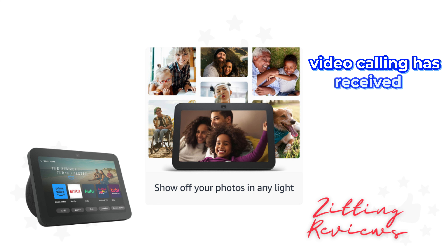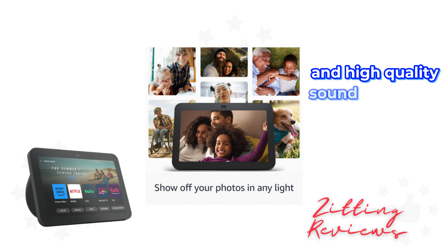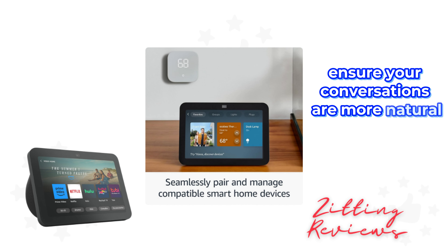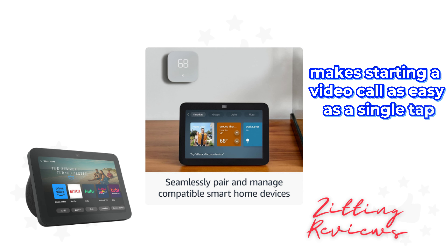Video calling has received a significant upgrade too. The 13MP camera and high-quality sound make calls crisper, while the auto-framing camera and noise reduction technology ensure your conversations are more natural. Plus, the Top Connections widget makes starting a video call as easy as a single tap.